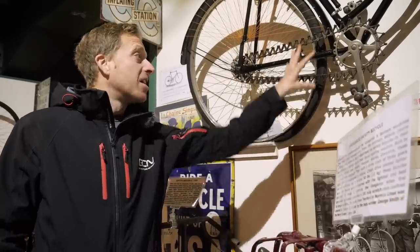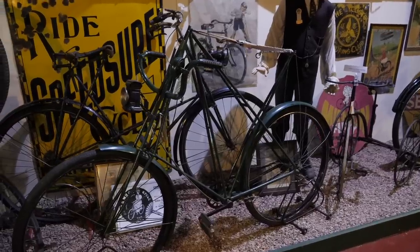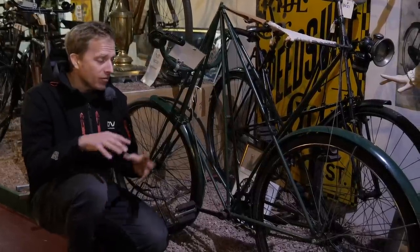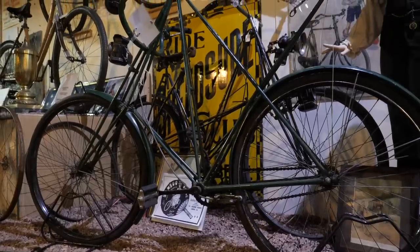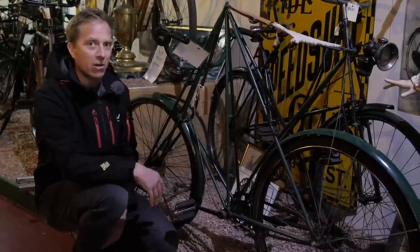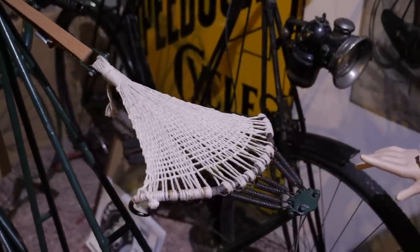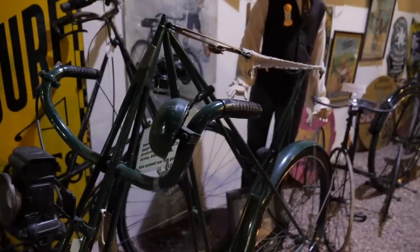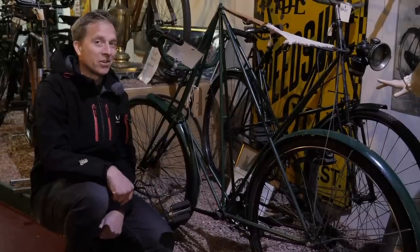The Dursley Pedersen — the brainwave of Danish engineer Michael Pedersen, built by a company in Dursley near Gloucester in the UK from between 1896 and 1914. Right about this time bicycles became a lot more normal and traditional, but this was so different. Just look at the style of frame — it resembles what the Moulton fold-up bikes look like these days, with very thin tubing and lots of different joins. But the standout bit has to be the hammock-like saddles. You still see people riding around on them, and I'm really keen to ride one.